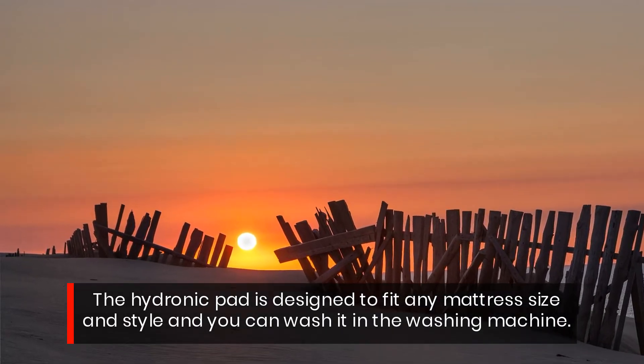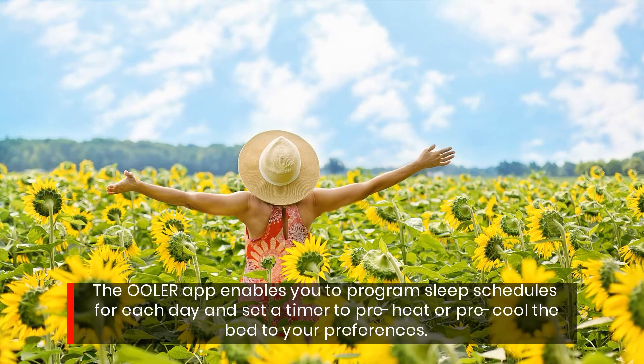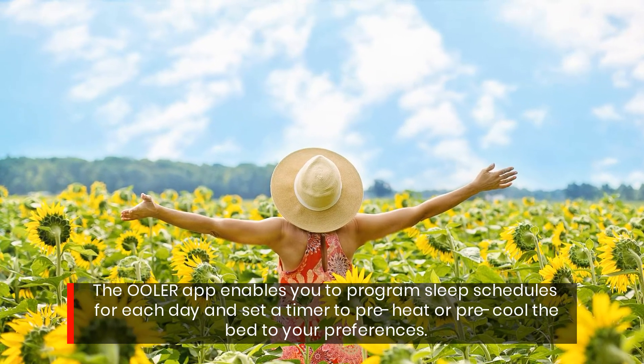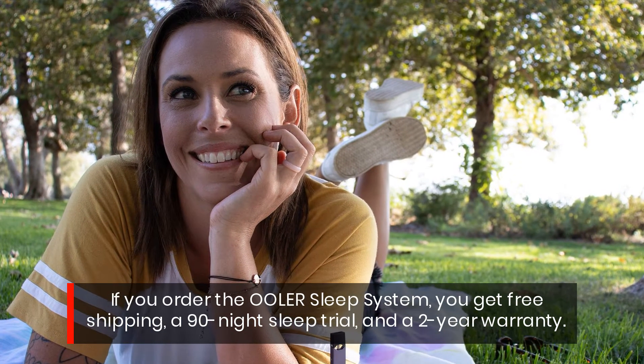The Ula wrap enables you to program sleep schedules for each day and set a timer to preheat or pre-cool the bed to your preferences.